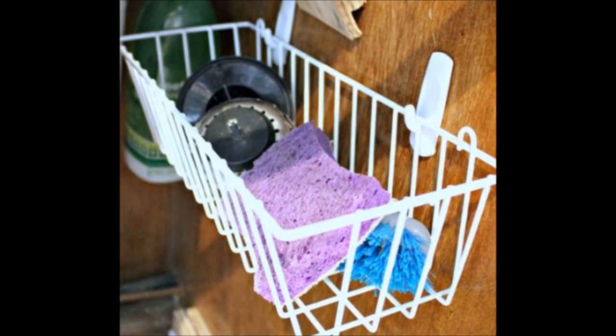30. Command Hooks for Organizing the Kitchen. Command hooks are the perfect accessory for organizing the clutter under your kitchen sink. You can use the hooks to hang up plastic bottles or affix metal shelves to the inside of the cabinet for holding sponges and other cleaning supplies. Add a few baskets or even a paper towel holder inside the cabinet door and your cleaning supplies will always be tidy.